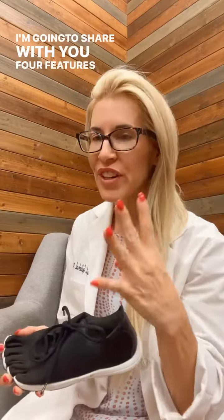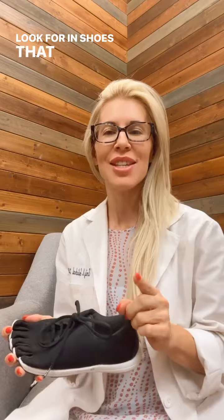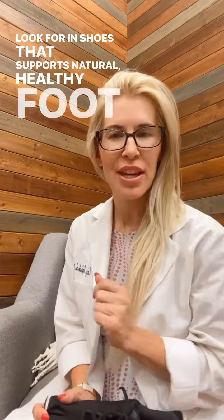I'm going to share with you four features that you want to look for in shoes that support natural, healthy foot function.